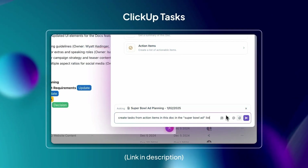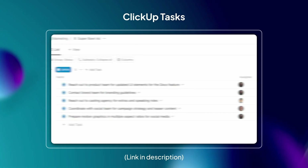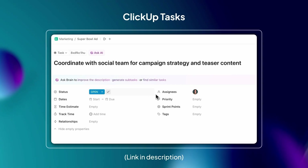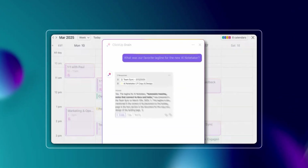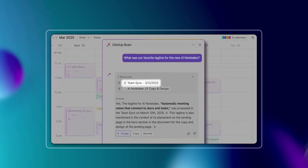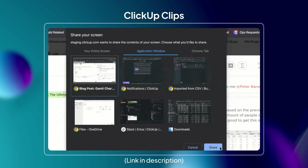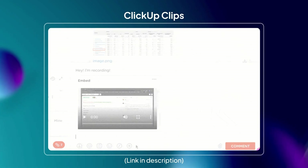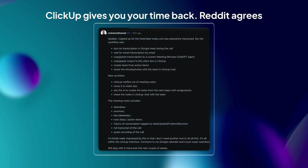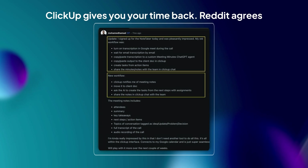But unlike other static note-takers, ClickUp doesn't let those notes just sit in a doc — it turns them into actual ClickUp tasks. Plus, with ClickUp Brain, the world's most complete work AI, you can search transcripts later whenever you need to pull up a key idea or decision. And if you hate meetings altogether, ClickUp's got Clips — little video messages you can record instead of scheduling yet another call. As the world's first converged AI workspace, ClickUp gives you your time back. Even Reddit agrees.